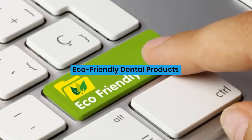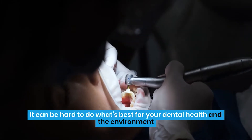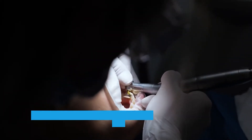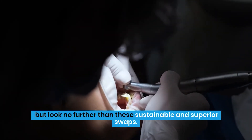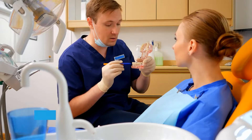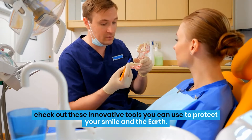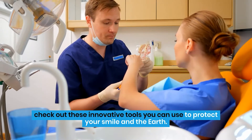Eco-Friendly Dental Products. It can be hard to do what's best for your dental health and the environment, but look no further than these sustainable and superior swaps. A healthy smile and a healthy planet go hand-in-hand with these eco-friendly products. From products that forego plastics to other zero-waste swaps, check out these innovative tools you can use to protect your smile and the earth.